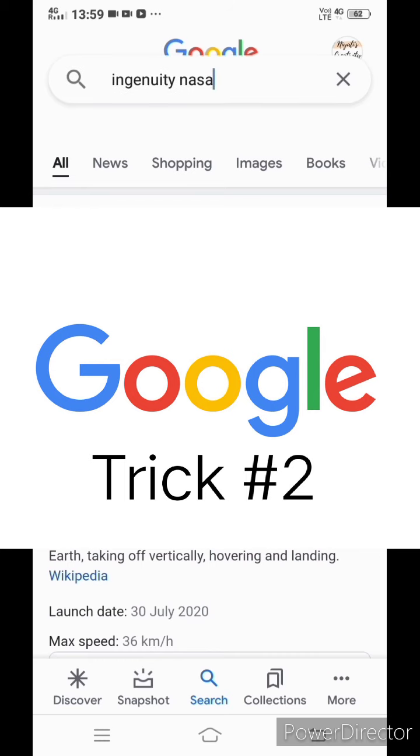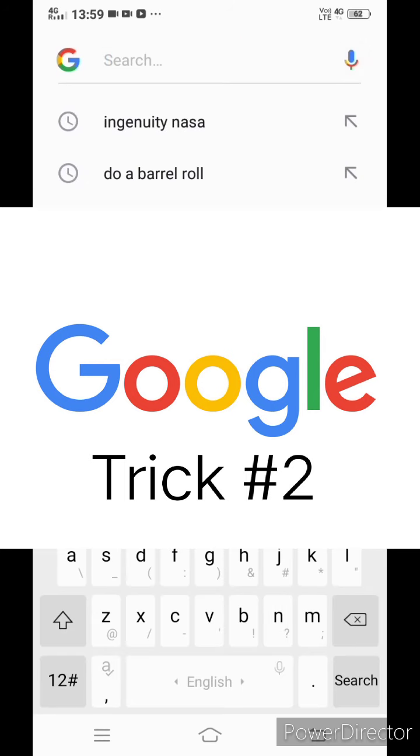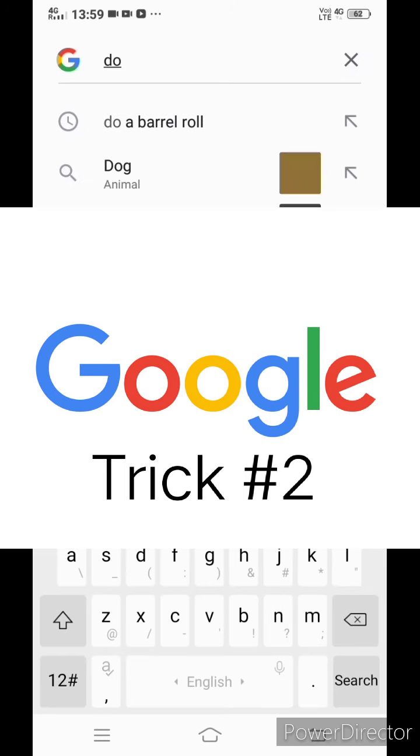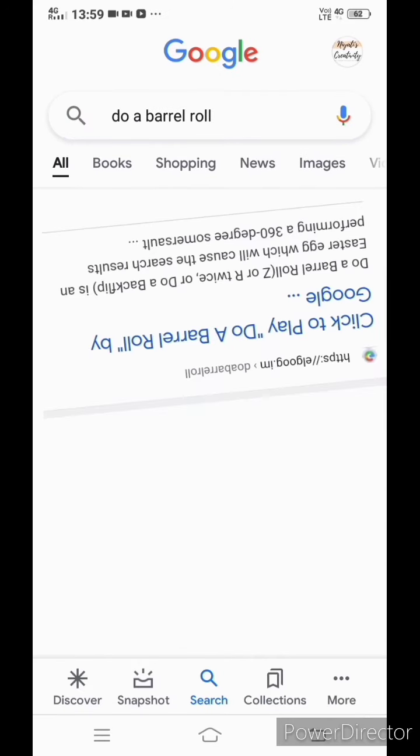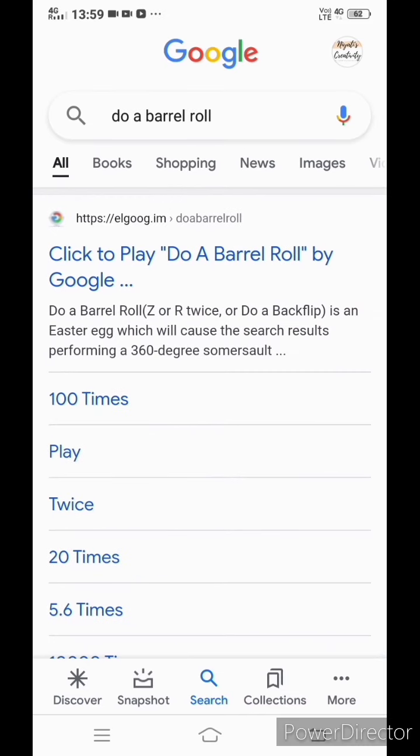Trick number two: type 'do a barrel roll' and see how it's rolling.